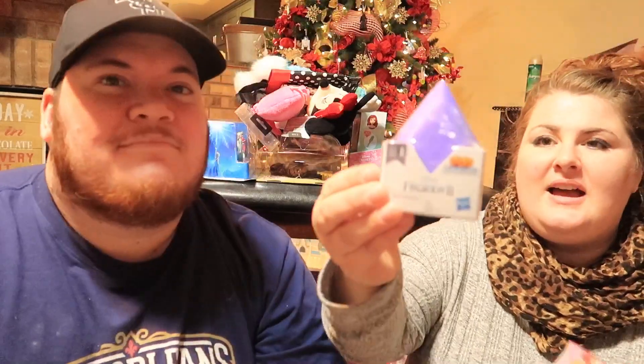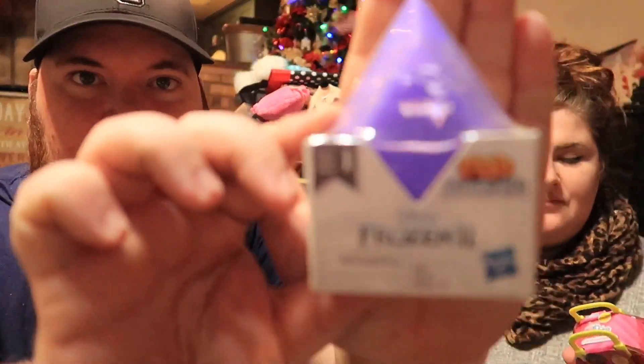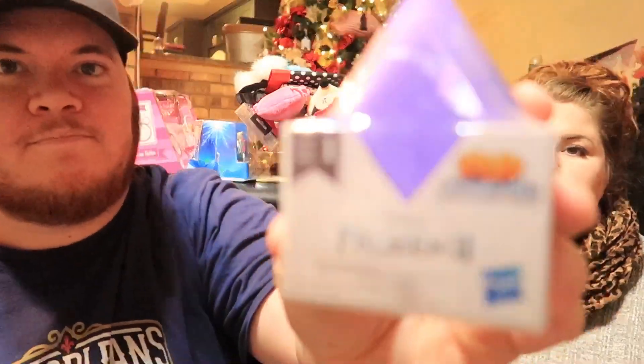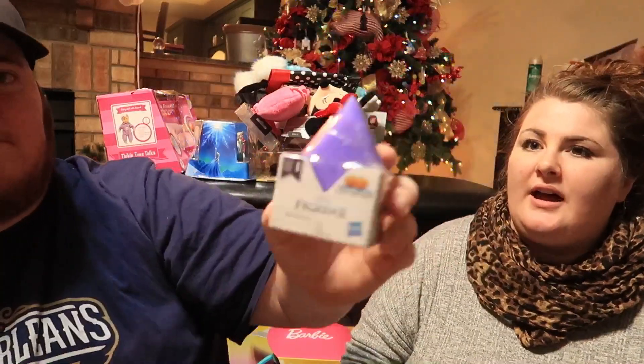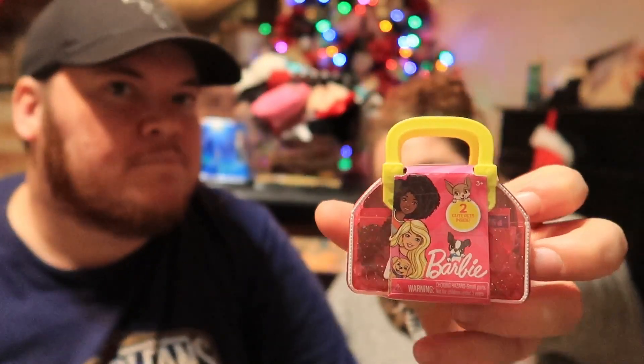Libby likes little figurine surprises. We haven't ventured into LOL Surprise yet, thank goodness. But we got her these little surprise Frozen ones — it comes with a plush of either Elsa, Anna, or one of the others. We also got this Barbie surprise with two pets, which I thought was really cute.